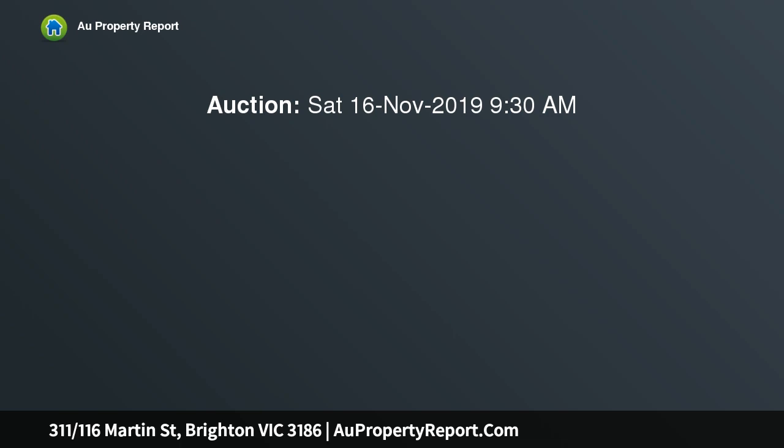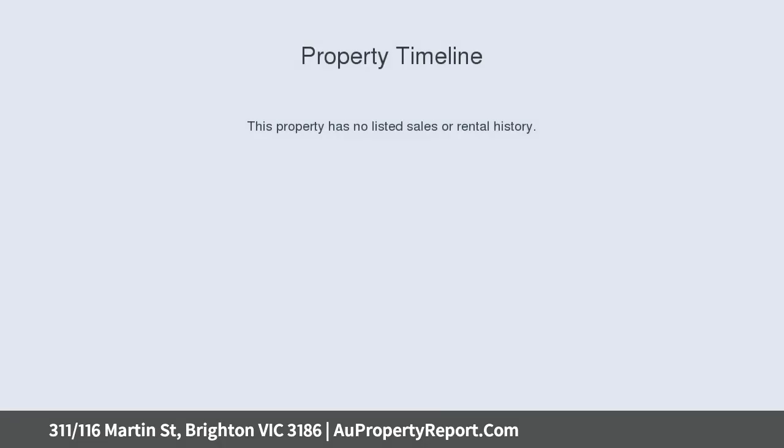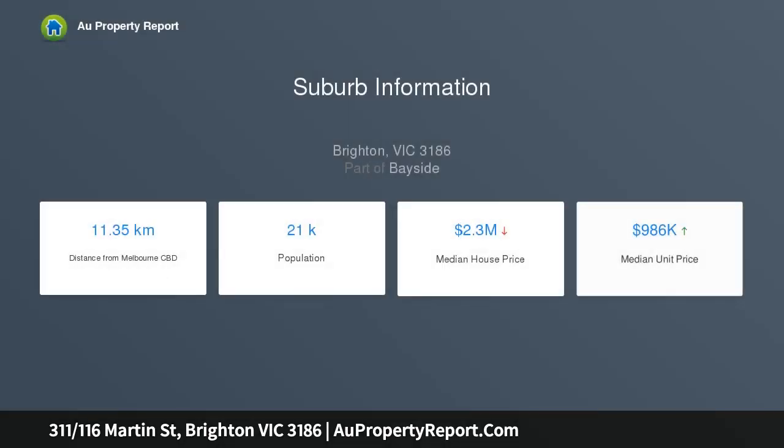One bed plus large study. Situated in the heart of Brighton, this apartment has high quality features such as polished floorboards, built-in robes, dishwasher, stainless steel appliances, split system air conditioning and a whole lot more.